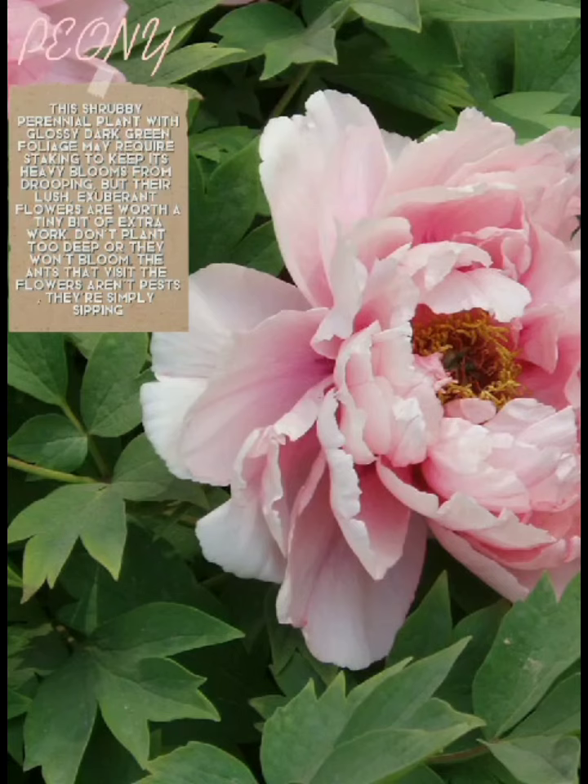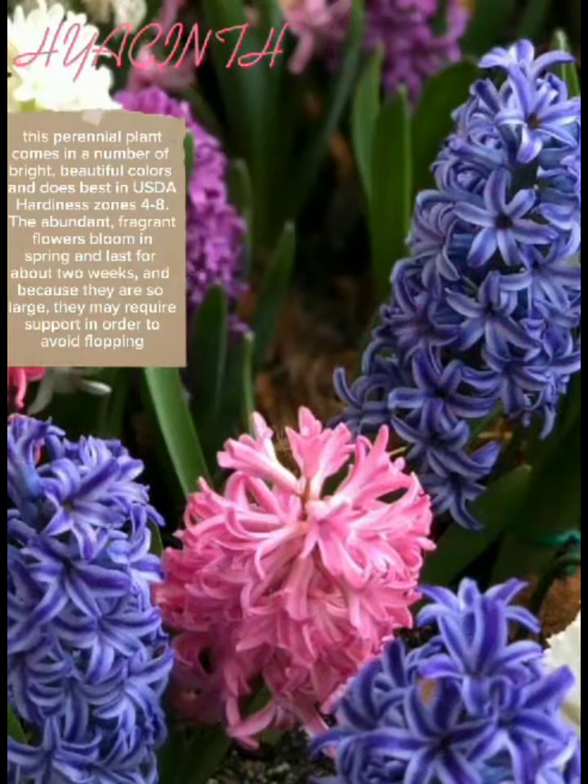Their lush, exuberant flowers are worth a tiny bit of extra work. Don't plant too deep or they won't bloom. The ants that visit the flowers aren't pests — they're simply sipping. This perennial plant comes in a number of bright, beautiful colors and is best in USDA hardiness zones 4 through 8. The abundant fragrant flowers bloom in spring and last for about two weeks, and because they are so large they may require support to avoid flopping.